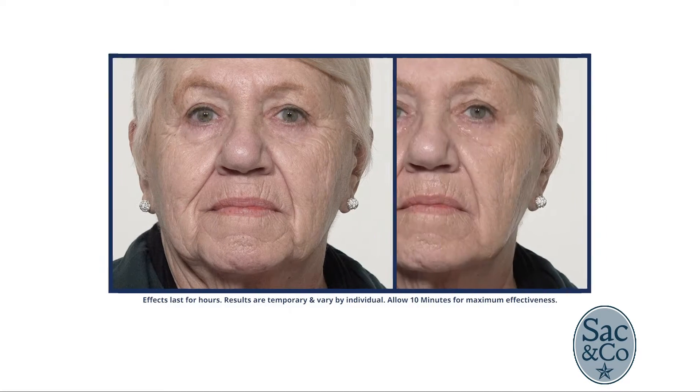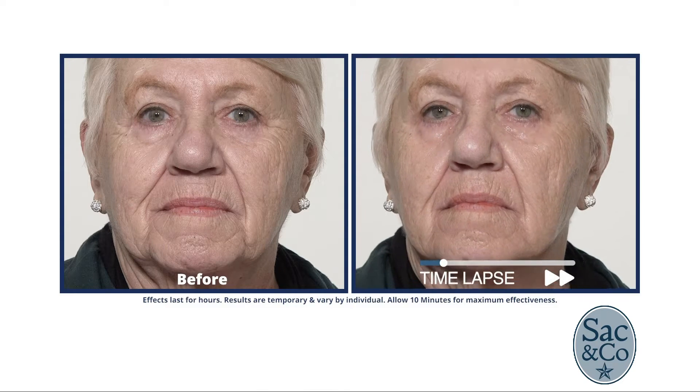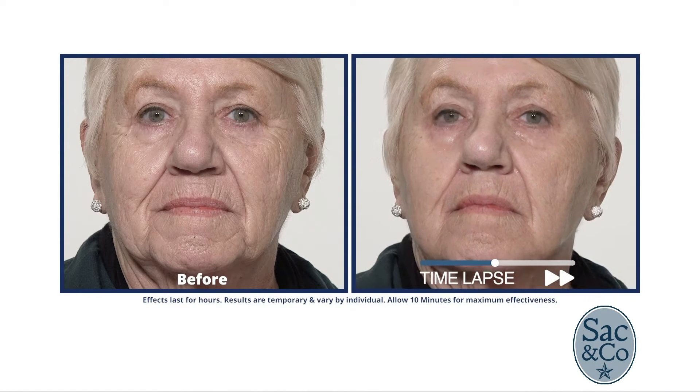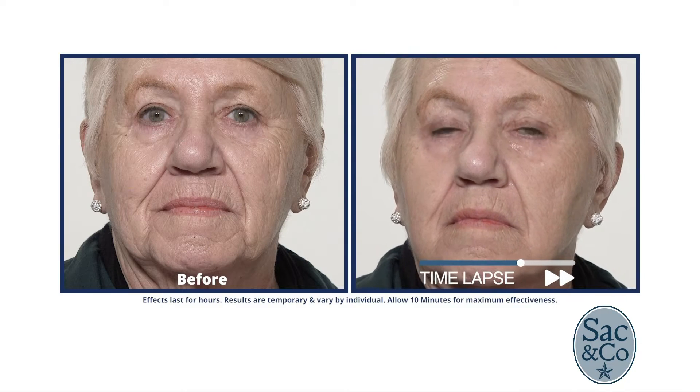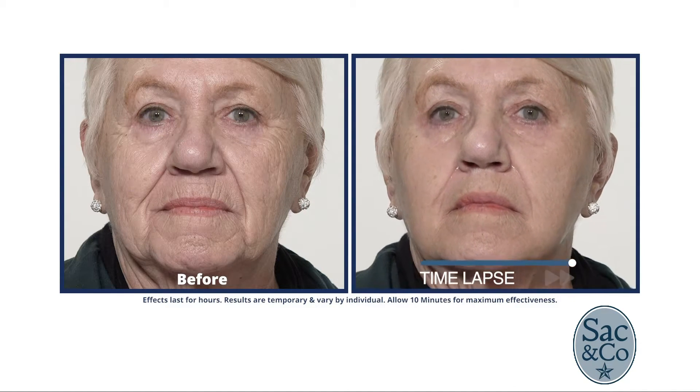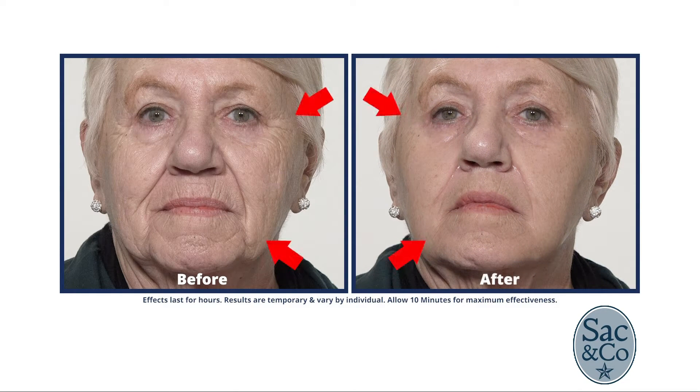Get excited because there is a new time-lapse of a new model called Sweet Georgine. They sped it up to about 20 seconds, but in real time it was a minute and a half. She used Plexiderm's new Rapid Reduction Serum, and you can see the problem areas by her crow's feet and laugh lines — and the results are amazing.